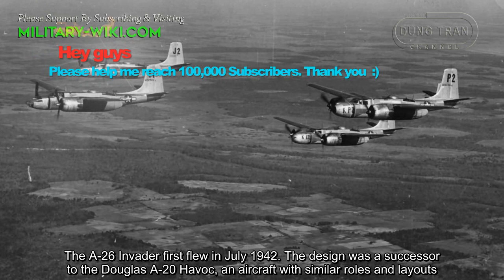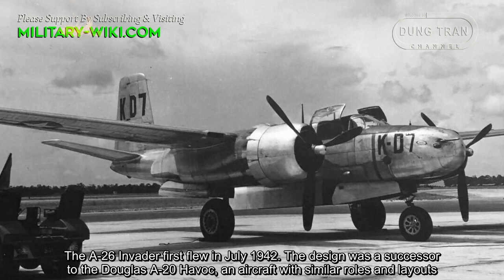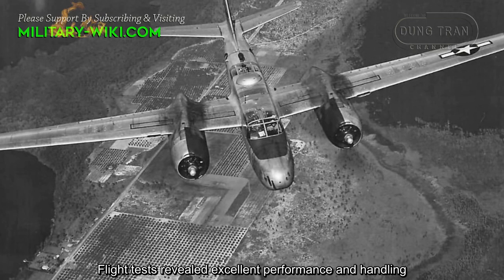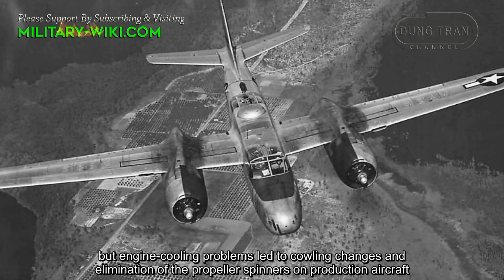The A-26 Invader first flew in July 1942. The design was a successor to the Douglas A-20 Havoc, an aircraft with similar roles and layouts. Flight tests revealed excellent performance and handling, but engine cooling problems led to cowling changes and elimination of the propeller spinners on production aircraft.